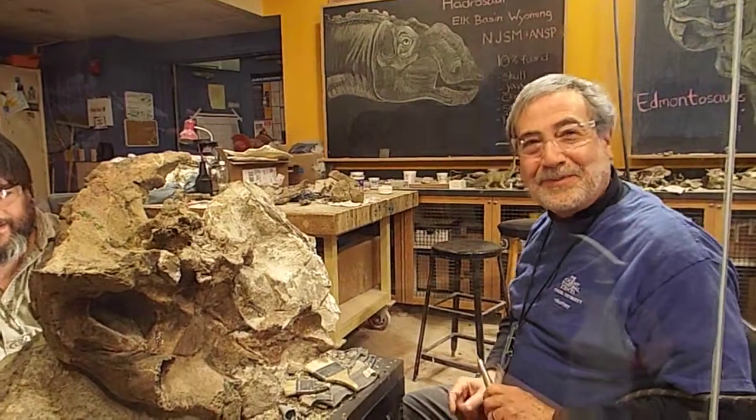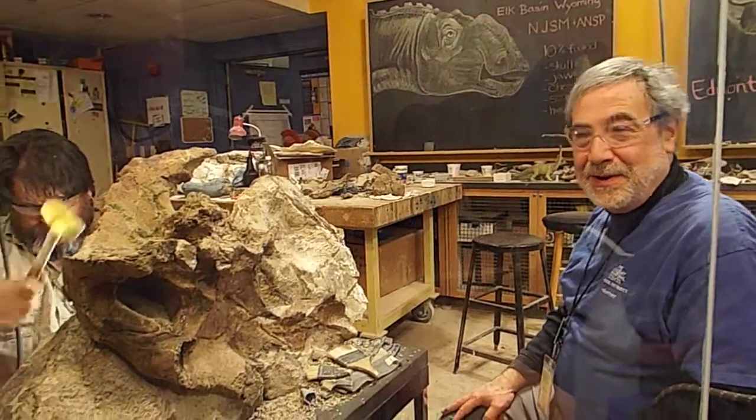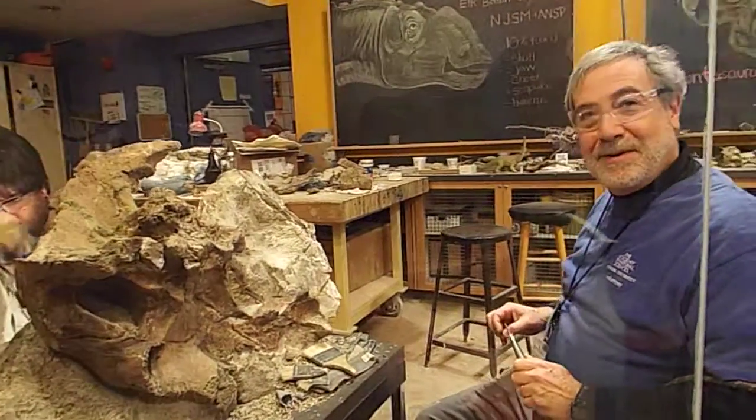Elk base in Wyoming — right here on the Wyoming-Montana border. That's pretty cool. They found this fossil in Montana.